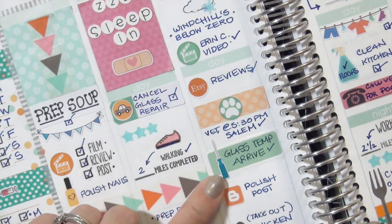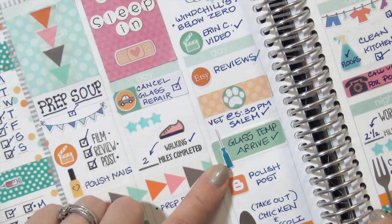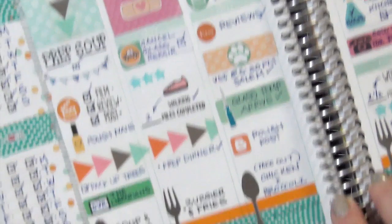Another favorite this week was this little screwdriver from Plantastic Planning. We are renovating our kitchen and living room and I have a lot of tasks associated with that, so I like to mark them that way.